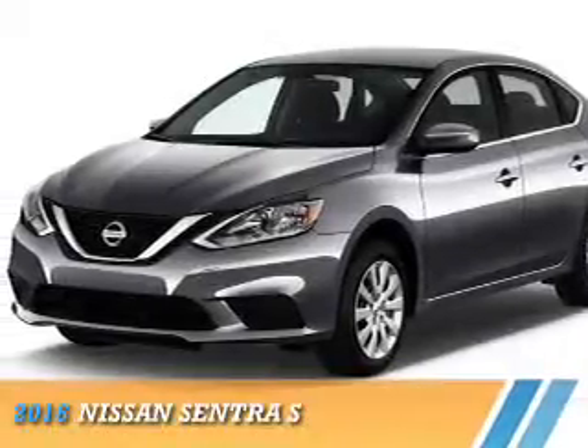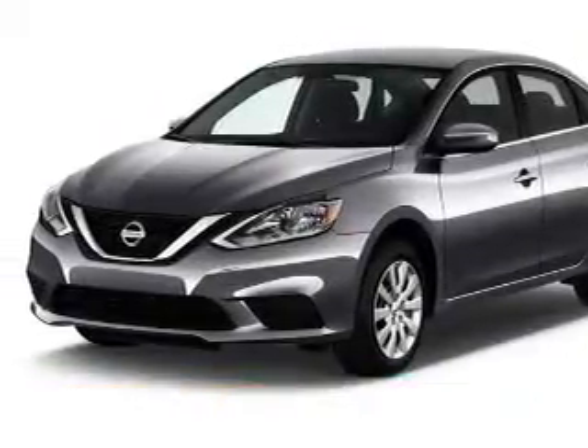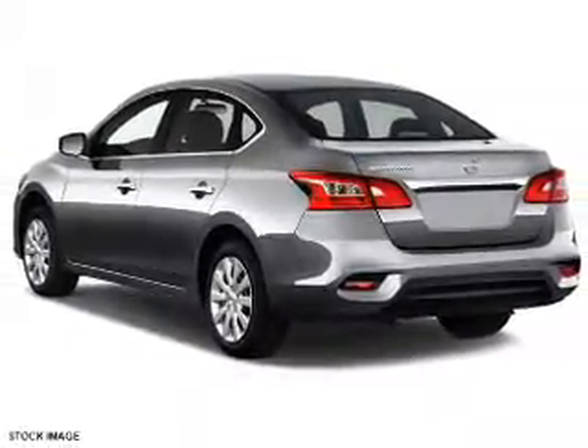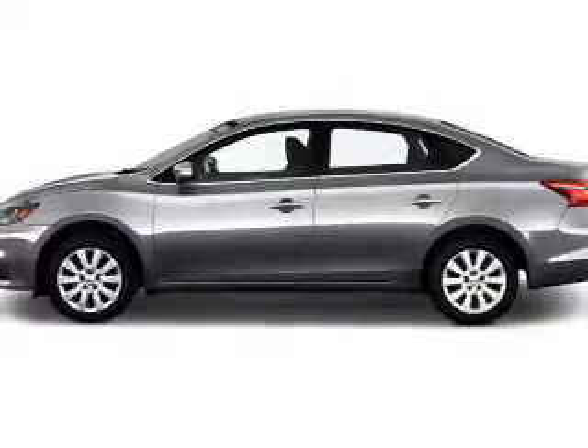Presenting the 2016 Nissan Sentra. It's powered by front-wheel drive, a 1.8-liter four-cylinder engine, and a continuously variable transmission.